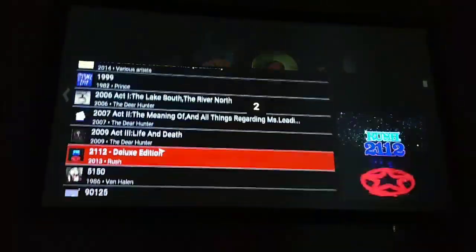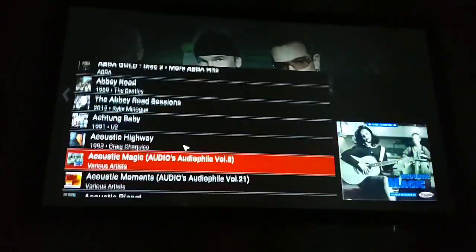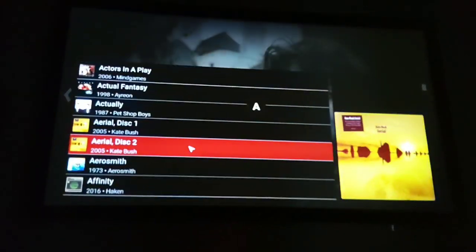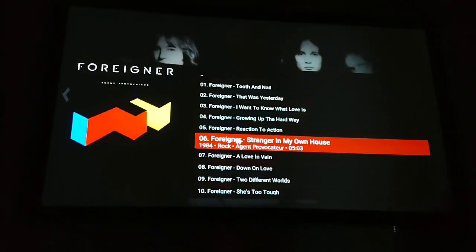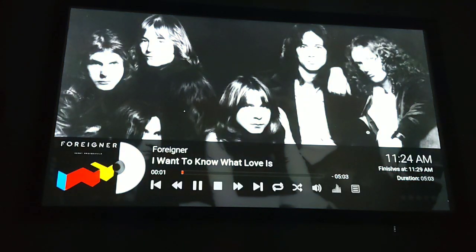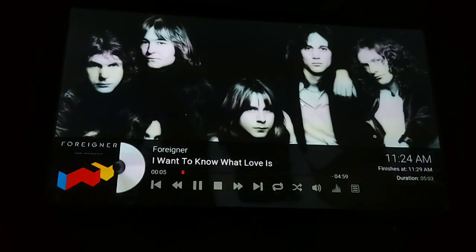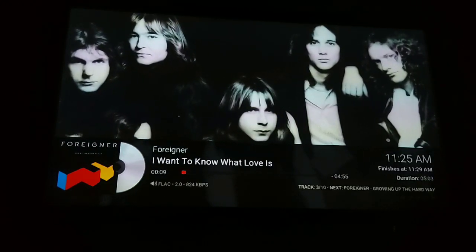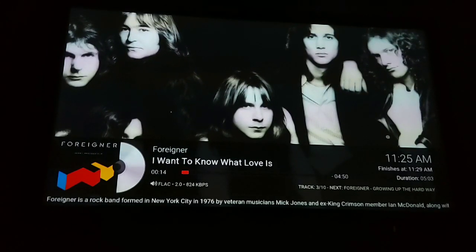We can scroll through quite a fair few albums here. One thing it doesn't do so well is if it's not a well-known artist, it will take a fair bit of time to find all the artist information. This is one I haven't played yet on Kodi, so you can see the disc spinning is blank and there's no artist logo. But after some time and a few playbacks, it will all magically appear.